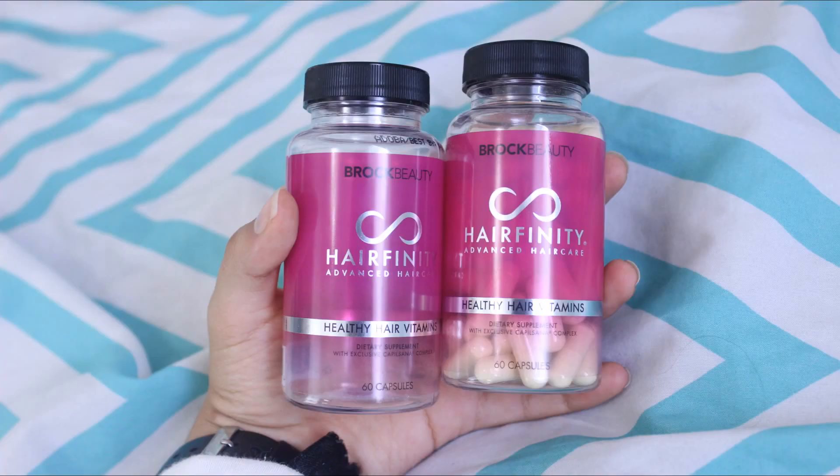My hair goal is to have my hair down to here. So apart from the pills, I also used their hair products. I used their deep conditioner, their regular conditioner, and their leave-in conditioner.